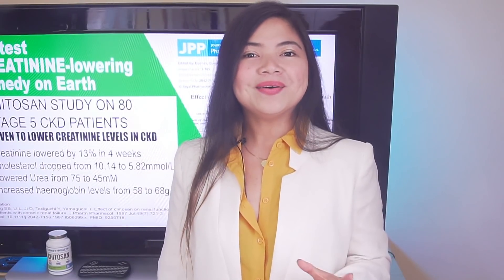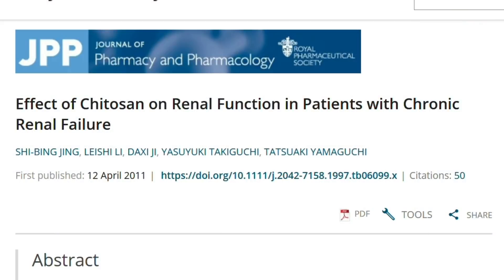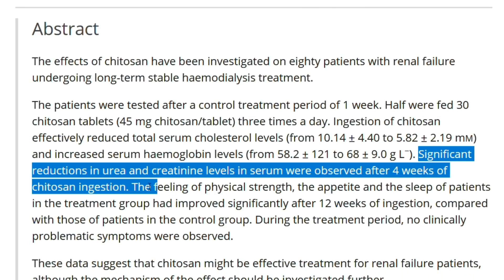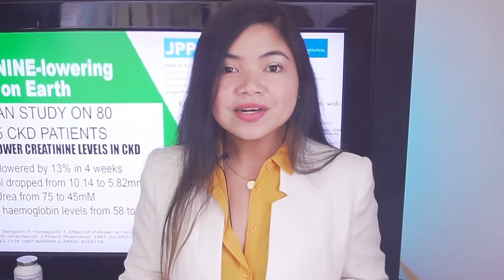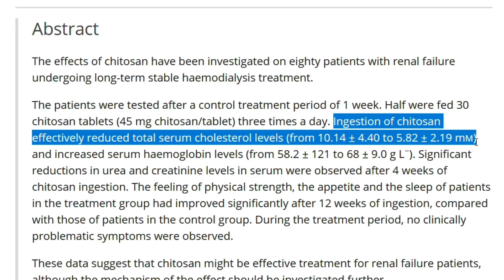People need to know, so share this video. There's more about this study on Chitosan I need to show you. As shocking as it may seem, lowering creatinine levels was never the aim of the study. Researchers wanted to know if they could use it to treat cholesterol levels, urea and anemia — all this with a single remedy. And, incredibly, it worked. After 4 weeks, cholesterol levels of the participants dropped from 10.14 to 7.31, which is a serious drop.